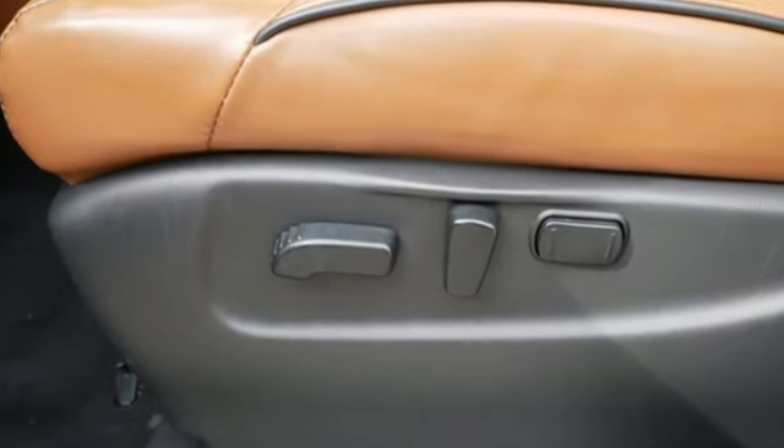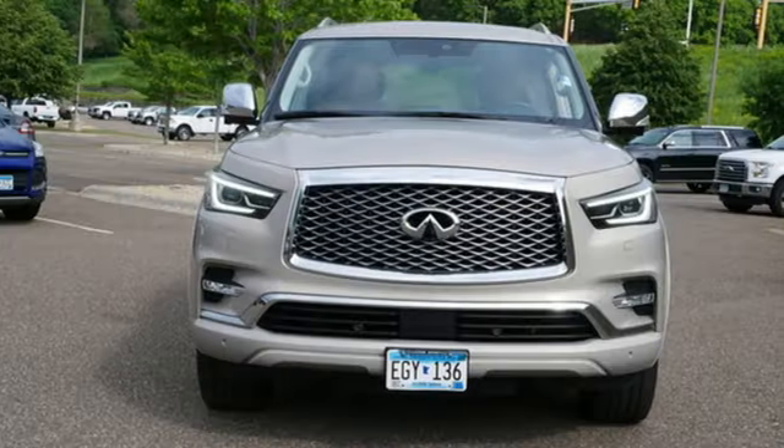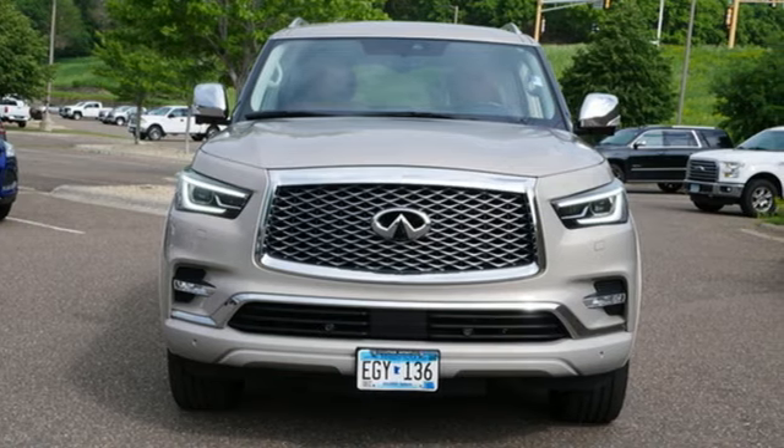Empower your drive with the performance, luxury, and beauty of Infiniti. See what it can do for you when you take it for a test drive.